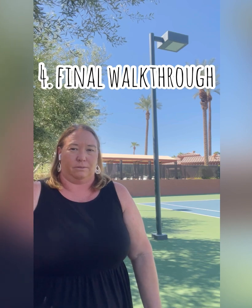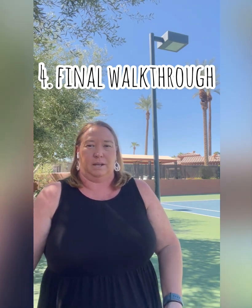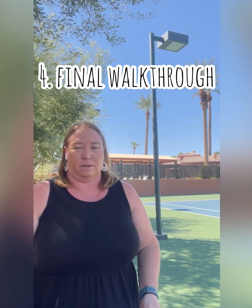Number four: final walkthrough. The buyer gets a walkthrough within five days of closing, and that typically is just to make sure the property is in the same condition as when you purchased it. The repairs are done — the seller will give you receipts proving that those things were done.